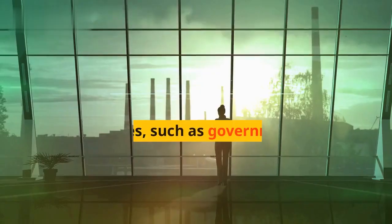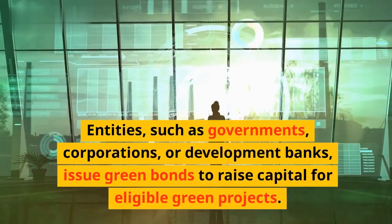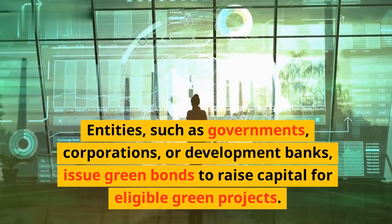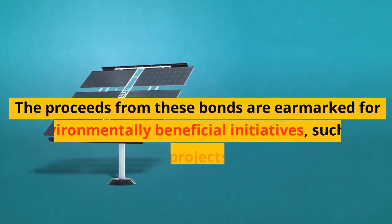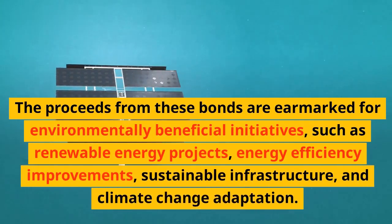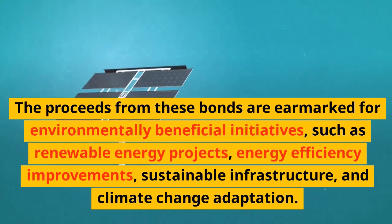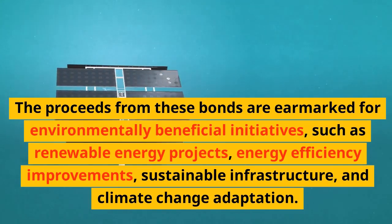How Green Bonds Work: Issuance. Entities such as governments, corporations, or development banks issue green bonds to raise capital for eligible green projects. The proceeds from these bonds are earmarked for environmentally beneficial initiatives, such as renewable energy projects, energy efficiency improvements, sustainable infrastructure, and climate change adaptation.